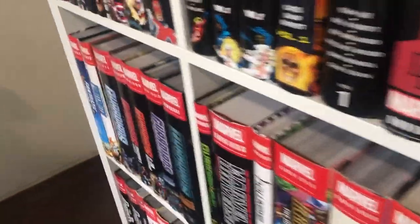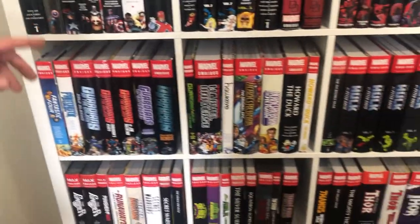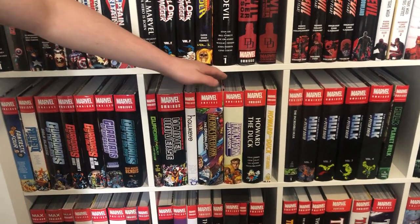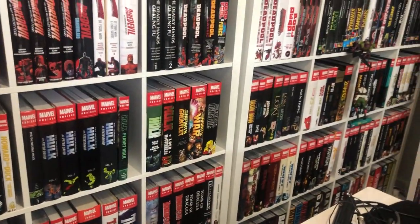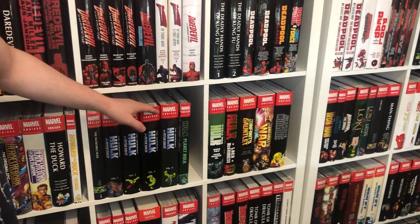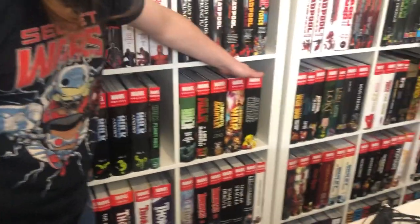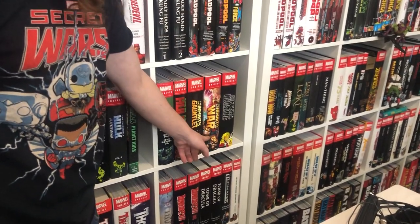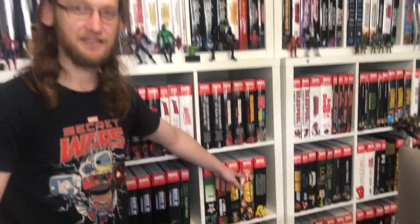Continuing over here to every Guardians of the Galaxy omnibus, and now we're up to H — so the Marvel Universe handbook in H, Hawkeye, Heroes Reborn, Howard the Duck, and then the Hulk omnibuses. I can't wait for the Maestro omnibus — I'm going to put that after volume five. Infinity Gauntlet, War, and Crusade. I'm dying to get a new cover for Infinity War to make it match Gauntlet and Crusade more — that really annoys me.